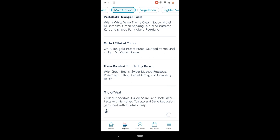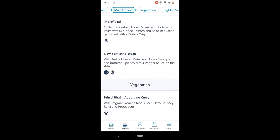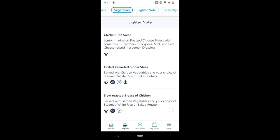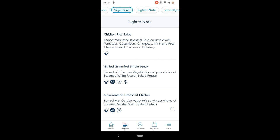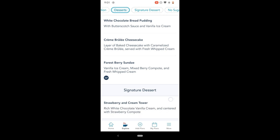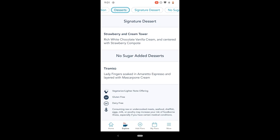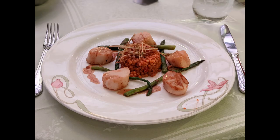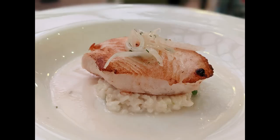My husband got the oven-roasted tom turkey, which he said was very good — it really had a Thanksgiving vibe. I also tried the eggplant curry, which was very flavorful. I'm sad we missed the vegetarian lasagna — I'm sure it was really good based on how good the pasta was. Other things we loved at Enchanted Garden: the tuna tartare was very good, the scallops were very well cooked — just as good as what we had at Palo — and the sea bass was the highlight; people at another table ordered it again the next night.